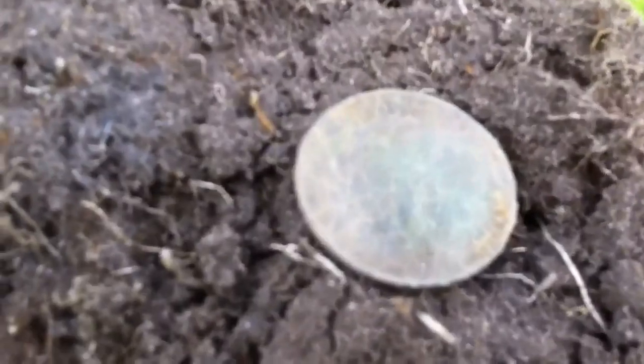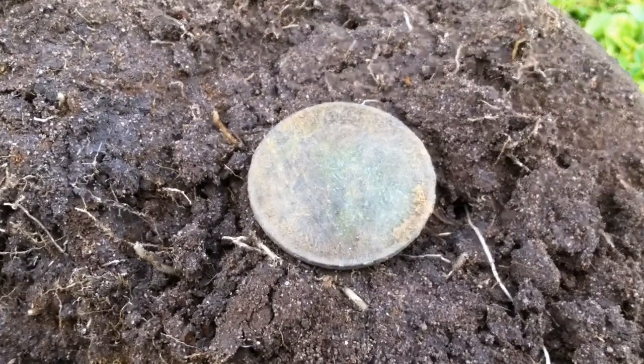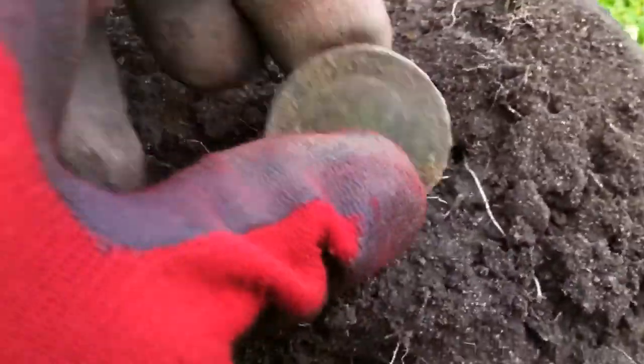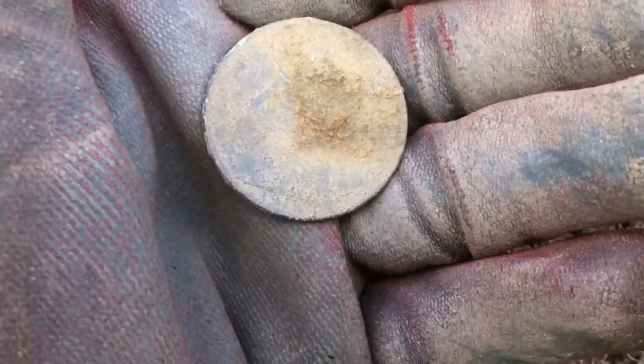Okay, next is a George V penny. I can't quite get a date just yet. 1917 possibly. Okay, let's move on.